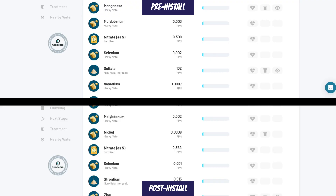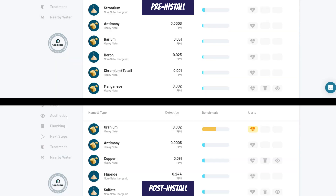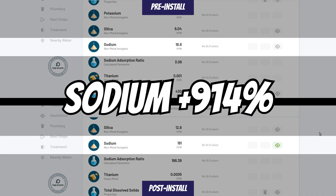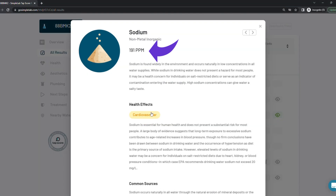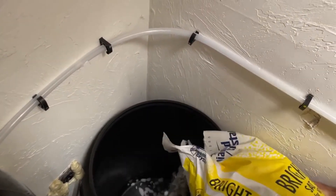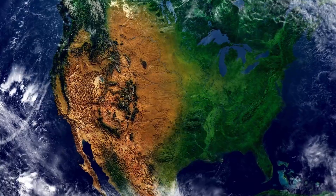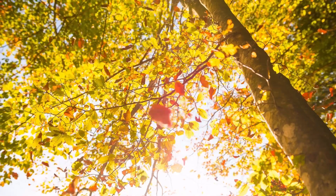Some contaminants increased in the post-install test, but the system lacks the capability to handle them and they're all still below the SLR, so they're not much of a concern. Nitrate concentrations increased by 17%, antimony by 66%, sulfate by 14%, and sodium increased by 914% to 191 parts per million, primarily due to the ion exchange water softening process. Well water quality varies dramatically based on location, plumbing, water media interactions, and even the time of year.